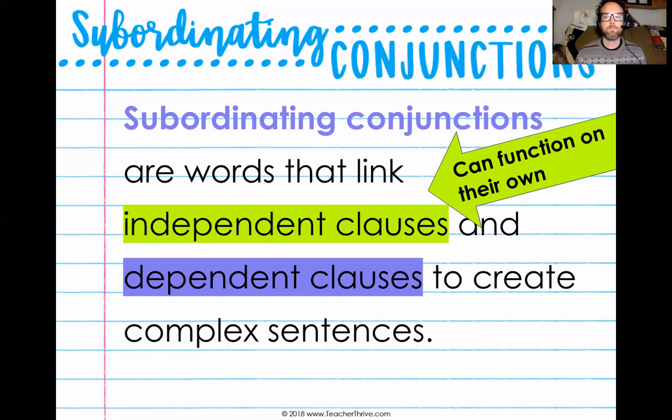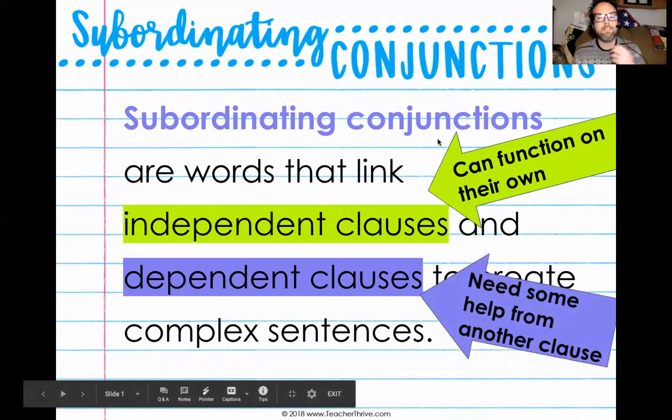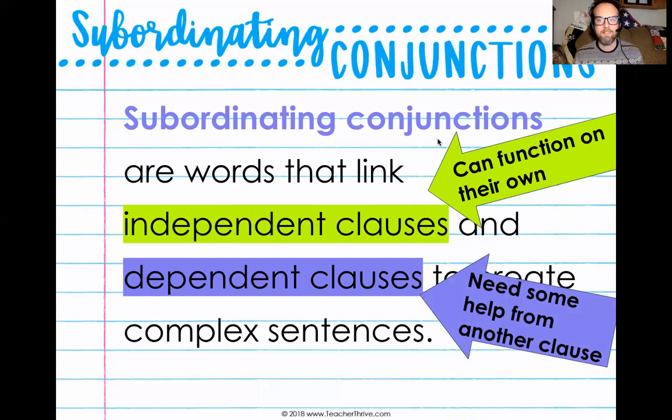A dependent clause needs something else. A dependent clause needs some help from another clause in order to be part of a complete sentence. It would be considered a sentence fragment — either it's missing a subject, missing a predicate, or it just needs something else in order to be part of a complete thought. So an independent clause can function on its own as a sentence, but a dependent clause needs to be combined with something else. Subordinating conjunctions are words that link an independent clause and a dependent clause to create a complex sentence.